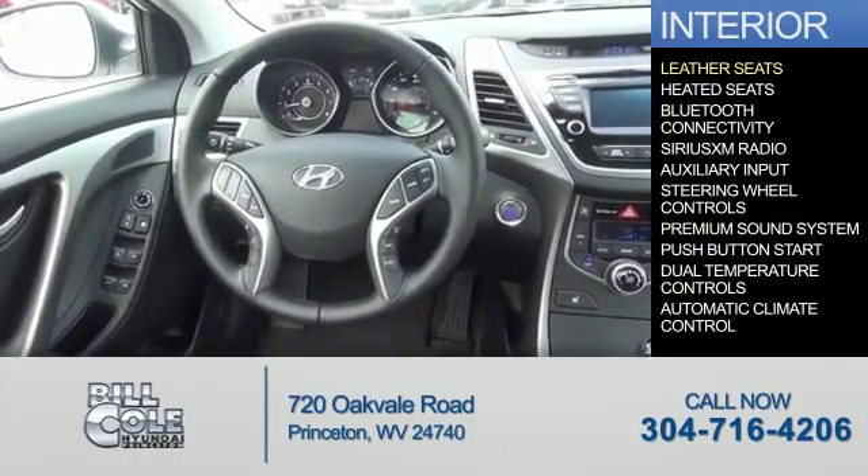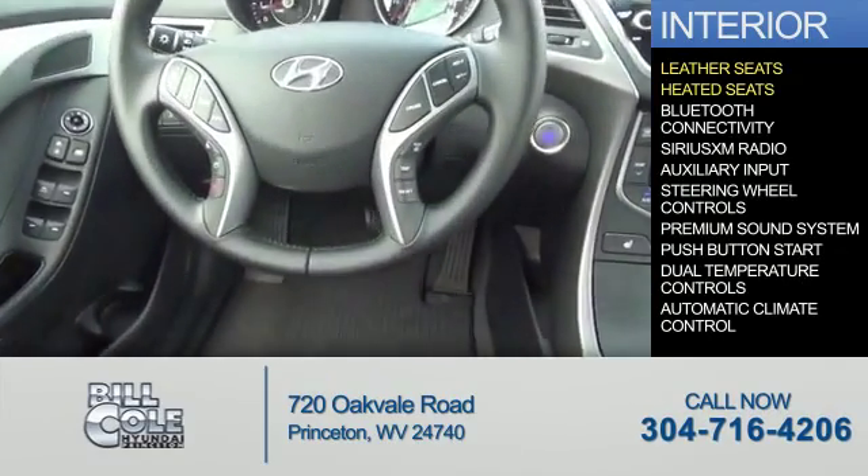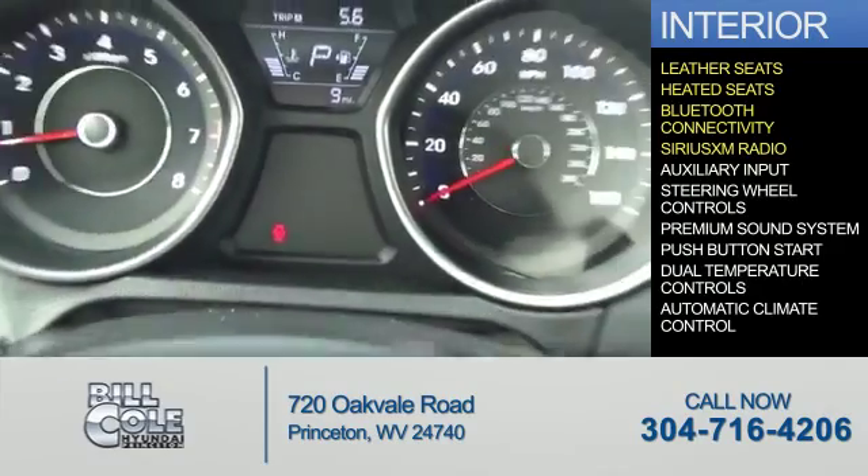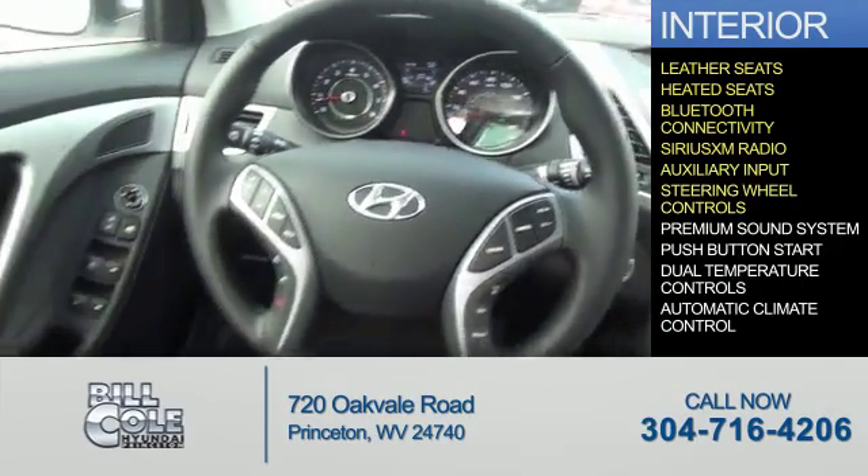Inside you'll find leather seats, heated seats, Bluetooth connectivity, Sirius XM satellite radio, an auxiliary input, and steering wheel controls.